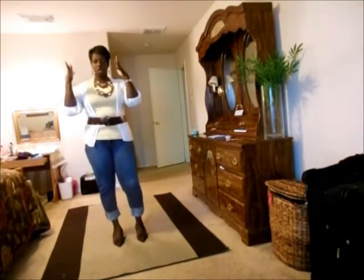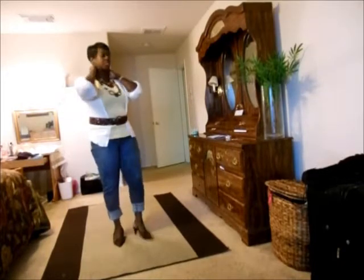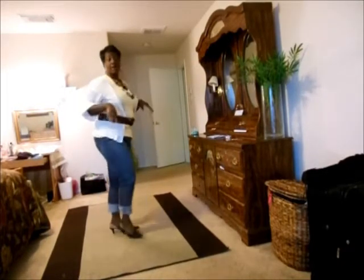My hair is pretty straight, you know — like I did bump curls in it, but then I just kind of laid it straight. So this is what you get on my hair.